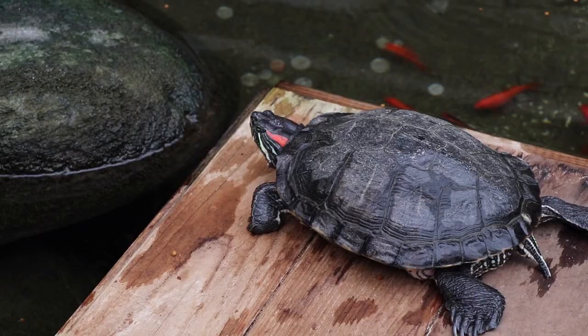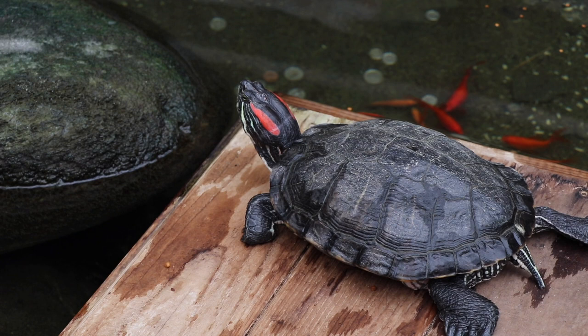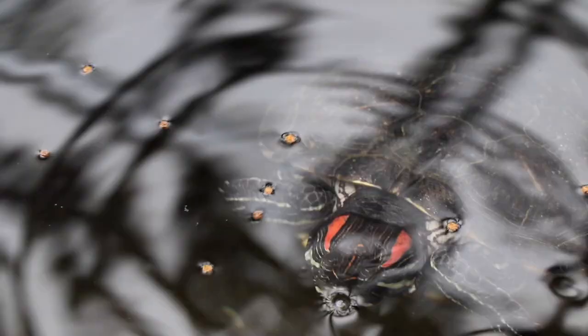I am inside with the turtles right now. We are with the Red Eared Slider Turtles. You guys might recognize these because you've seen them outside. We live in Ontario and so do these guys — they might be in your ditches, your creeks, or your pond.